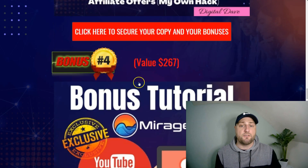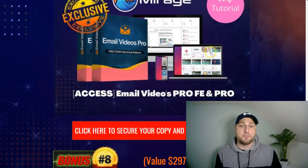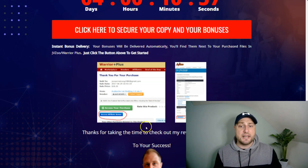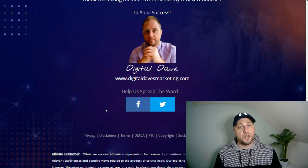Remember you will get all my bonuses for picking up the front end of Mirage. The main bonus is the live one hour Mirage walkthrough and training, and I will be answering any of your questions inside my private Facebook community. You must get in before the timer on my bonus page hits zero, because once it does these bonuses will expire. All bonuses will be instantly available inside your Warrior Plus receipt — just click the blue button. Thanks for watching my Mirage review. Hope you're staying safe and keeping well, and I'll see you guys in another video.